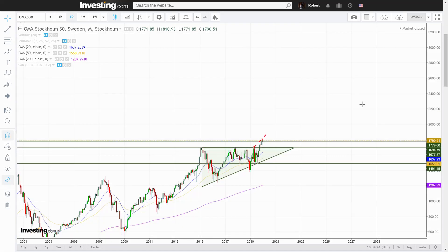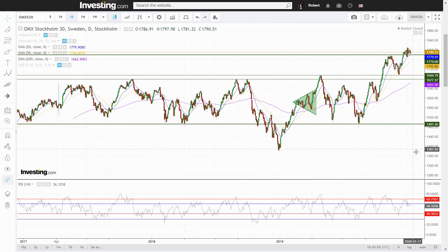Whether the OMX S30 proceeds parabolically or just by another 20% or so, it will carry most stocks with it, which makes me even more comfortable in my long positions in QuickBit and StarVault. The long-term trend looks strong and bullish. The short-term trend, on the other hand, does not. Moving on to the daily chart.